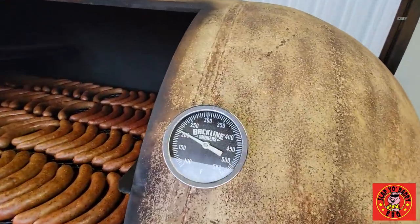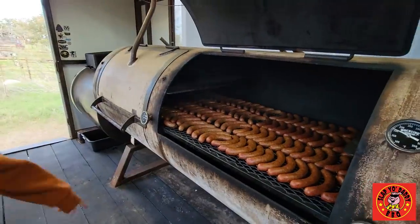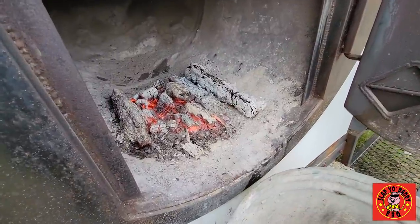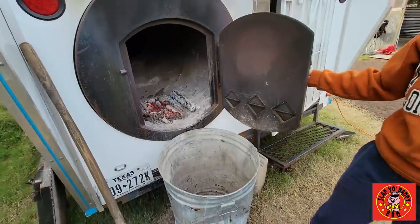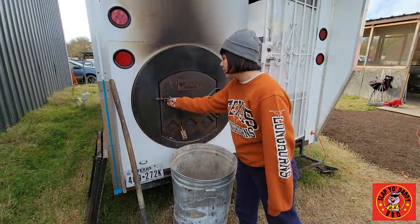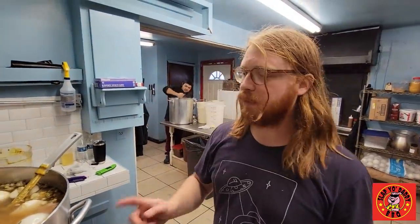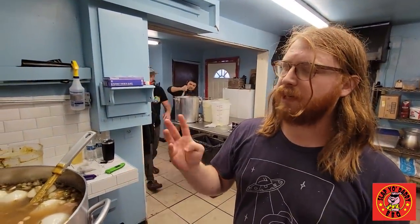What temperature? About 200 degrees on top, but we're trying to keep it at 175. So we just got the pork, we got the stock, we got the onions, we got the green onion, we got garlic.